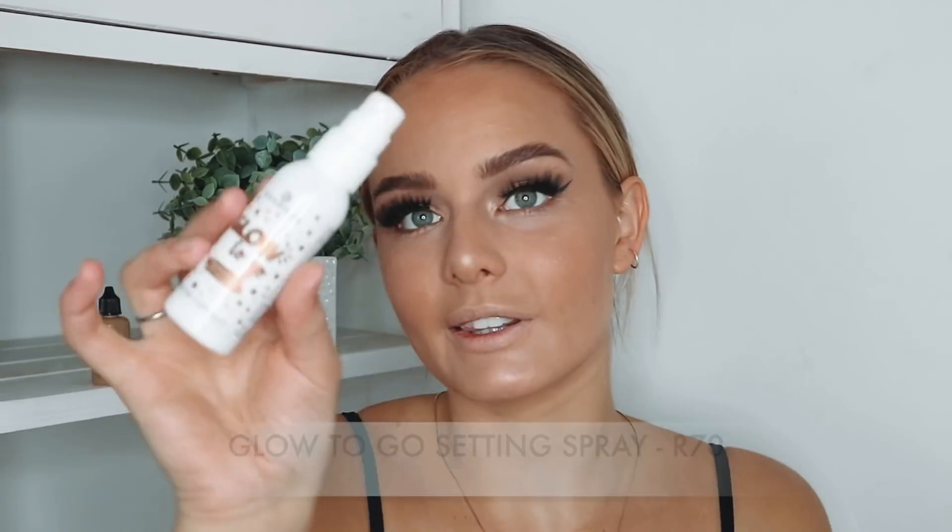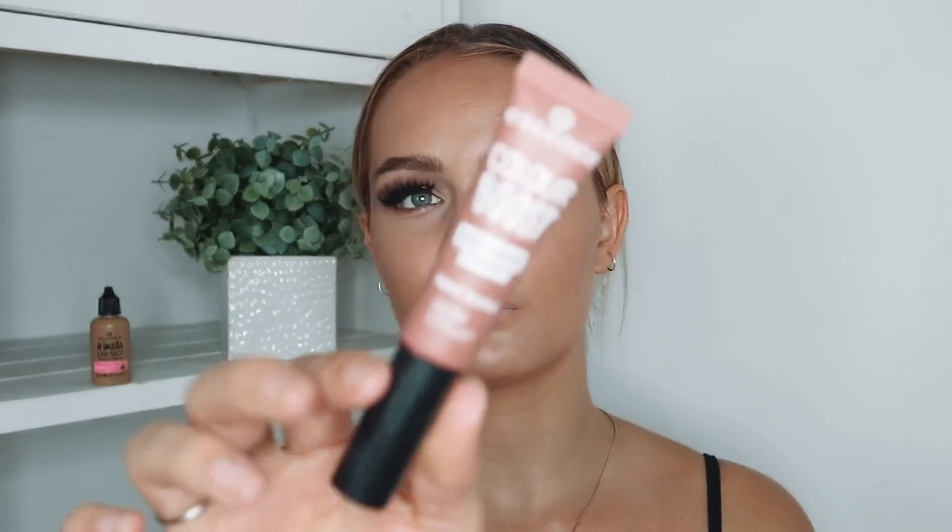I've re-bought these brow gels a million times — I highly recommend them. For setting spray we're using the Essence Go to Glow. I've had struggles with it because I don't like the way it sprays, so I'm shaking it and getting a few sprays to prep the nozzle before using it on my face, then blending out the dots with a beauty blender. For lips, I'm hydrating with the Essence Smoothie Gloss in Sweet Peach, then going in with the Essence Mad About Matte Liquid Lipstick in shade 03 Wanna Play — a really underrated liquid lipstick with great shades.